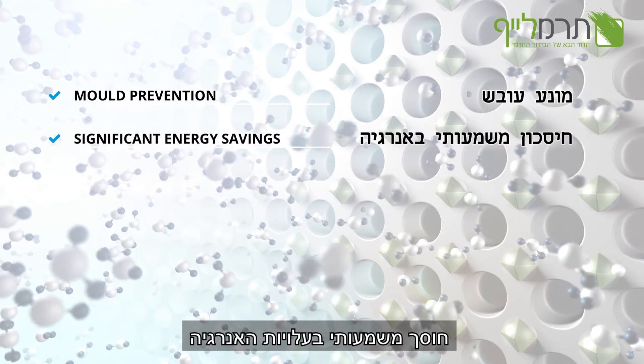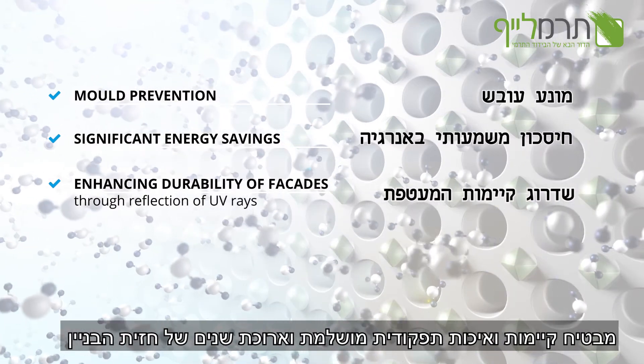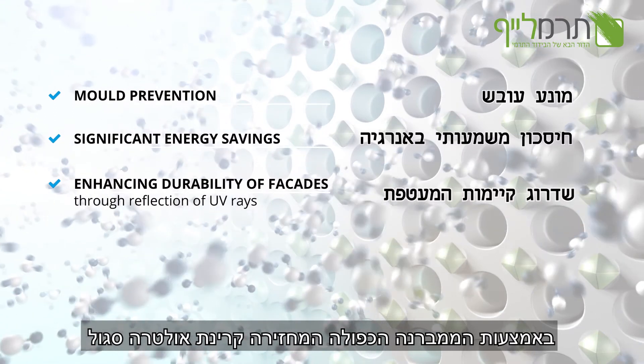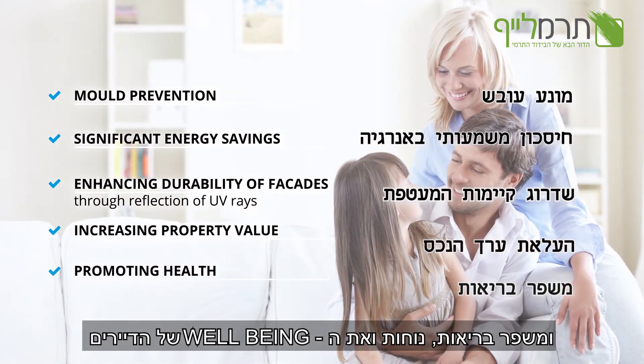Saving energy significantly through reflecting infrared radiation. Ensuring durability of the facade through the DHMB technology which disperses ultraviolet radiation. Subsequently, increasing property value and promoting health and well-being for inhabitants.